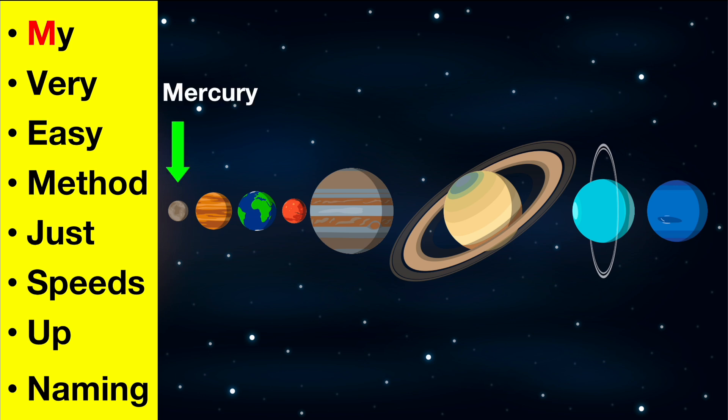M is for Mercury, V is for Venus, E is for Earth, M is for Mars, J is for Jupiter, S is for Saturn, U is for Uranus and N is for Neptune.